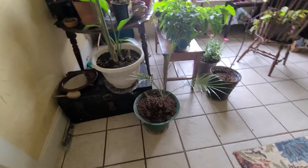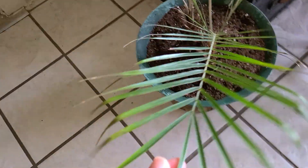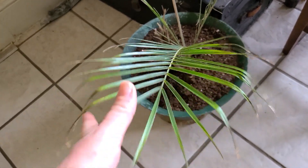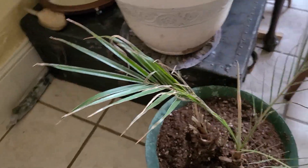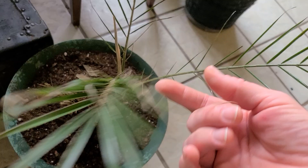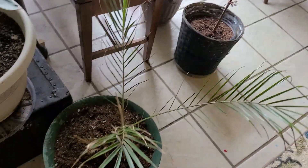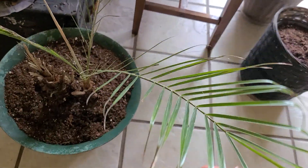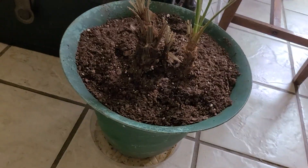Over here, this is a Phoenix Robelini that we bought for Mark's boss last year. He had it for exactly one year and when he brought it back to me it was half dead. So I've been nursing this guy back to health — he's looking a little better. I think Russell, Mark's boss, just kept forgetting to water him or didn't have him on a watering schedule. He was very dry and I don't even know if it's still alive, but we're letting it sit and we will see.